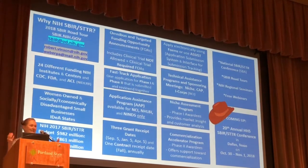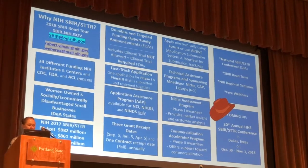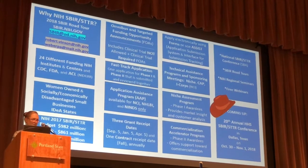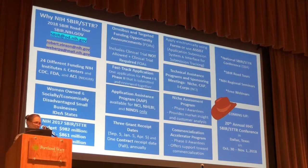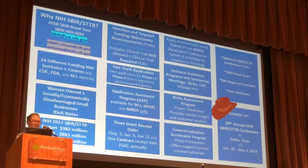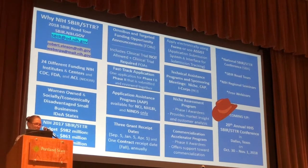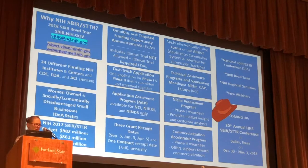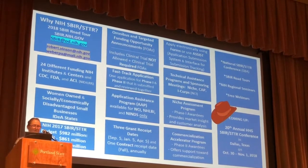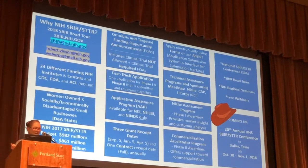The NIH is broken down into those institutes and centers, and 24 of the institutes and centers actually fund SBIRs. The programs are all run differently in each of the institutes, so it's important to not only look at NIH's main website for SBIR funding opportunities, but also take a look at each of the institutes' individual websites. If you're interested in the National Cancer Institute, our website is sbir.cancer.gov.